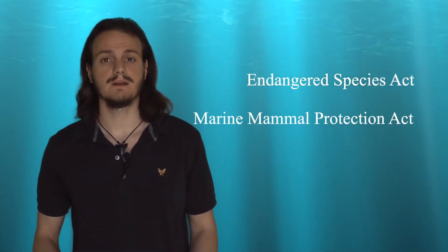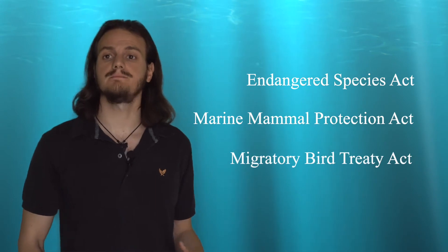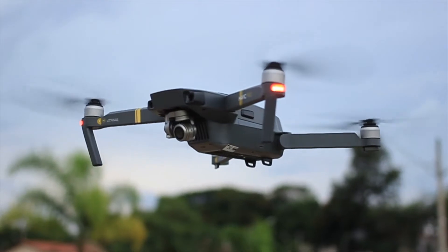First, read the law. Depending on which species you try to photograph, there may be some legal protections that forbid you from engaging in certain behaviors. If you live in the US, you can find these protections in legal documents like the Endangered Species Act, the Marine Mammals Protection Act, and the Migratory Bird Treaty Act. However, more specific guidelines may vary from state to state.